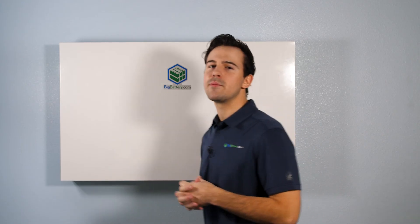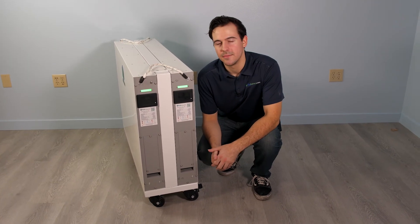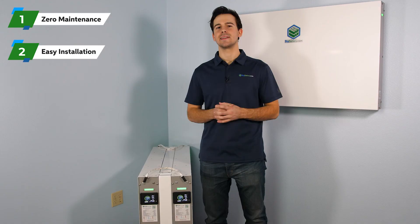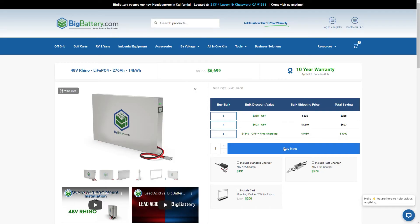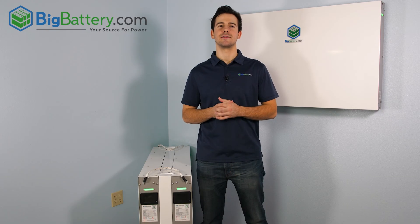If you're looking for a bit more capacity and need two Rhinos, we include a sleek mounting cart with sturdy caster wheels on the bottom, so you can set up your power system exactly where and how you want. The Rhino requires zero maintenance, it's easily installed, and it's guaranteed to be the lowest cost battery in its class available today. Check out our Rhino at the link in the description below, subscribe to our channel for more great videos, and visit us at BigBattery.com to learn more about our energy solutions.